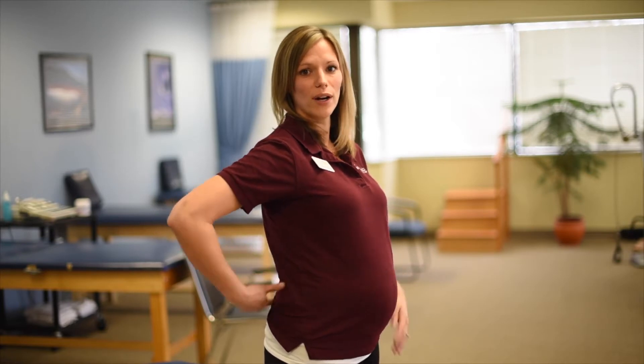That's why strengthening these muscle groups is extremely important. Another big change that happens to your body while you're pregnant is postural changes. Because of the growing belly and the weight of the uterus, this begins to pull your spine forward and create an extension back through here.